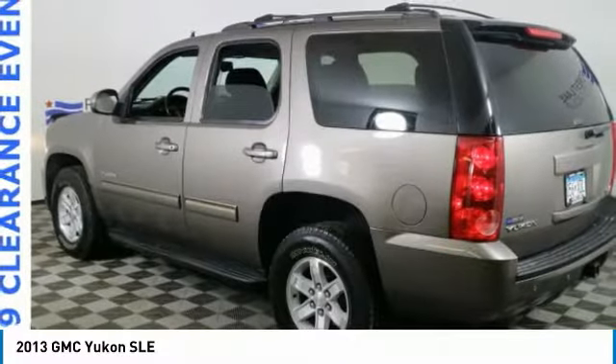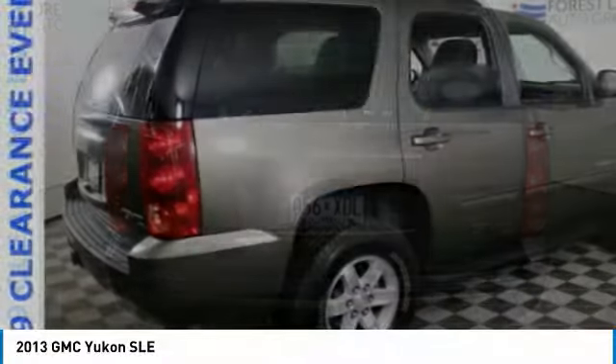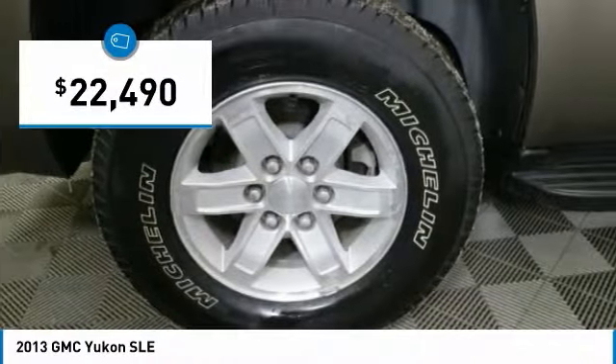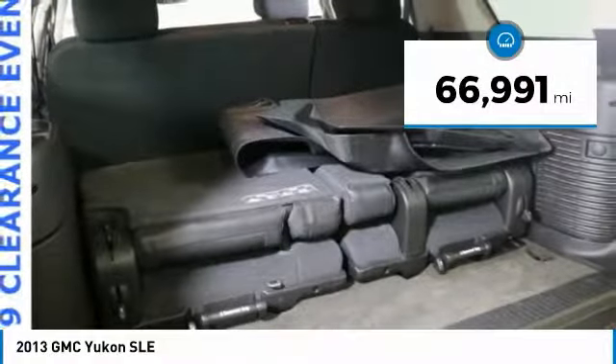Boasting a Vortec 5.3 liter V8 with active fuel management and flex fuel, Yukon is agile and capable and is priced below $25,000. This vehicle has less than 70,000 miles.